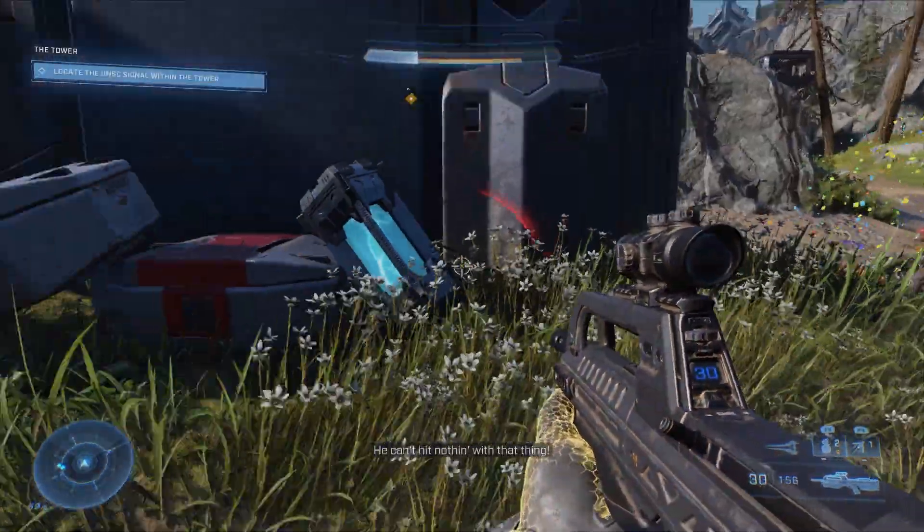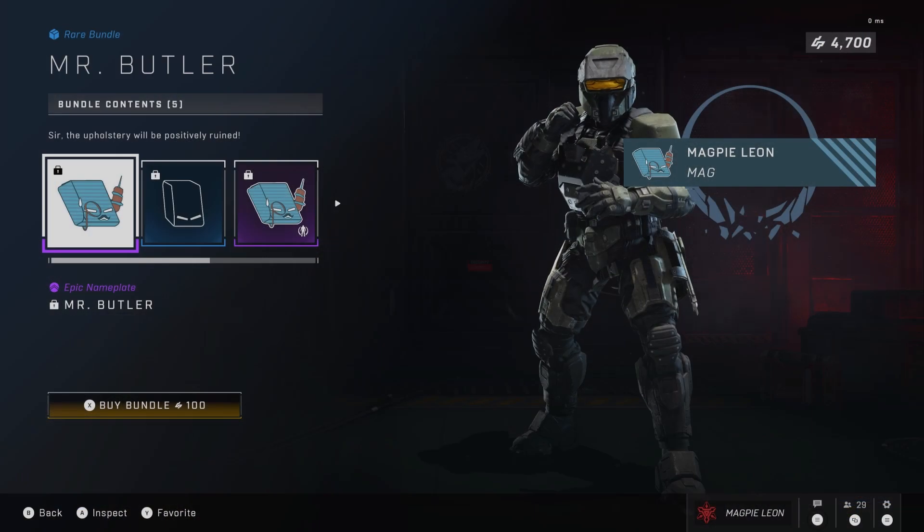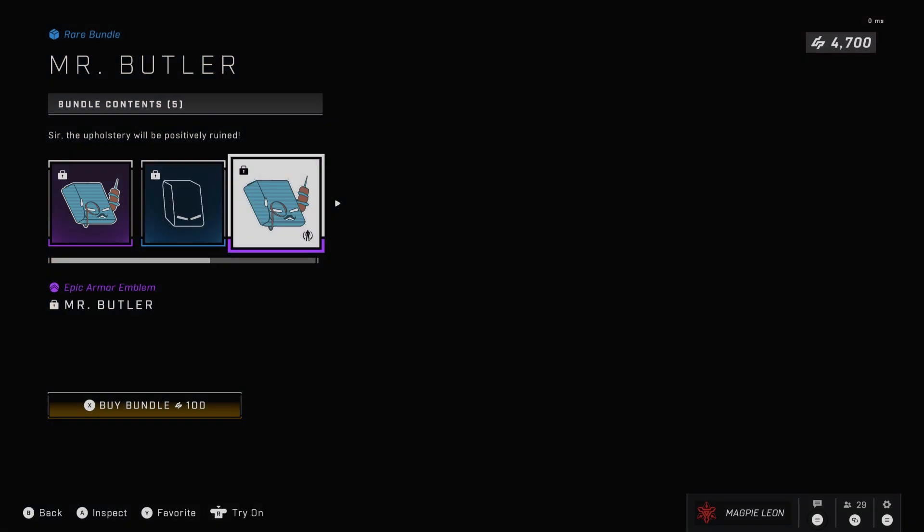This is another 100 credit bundle that contains both an emblem and a backdrop. You get the Mr. Butler epic nameplate, you also get this nameplate as an emblem for your vehicles, weapons and armour, and you also get the butler backdrop.